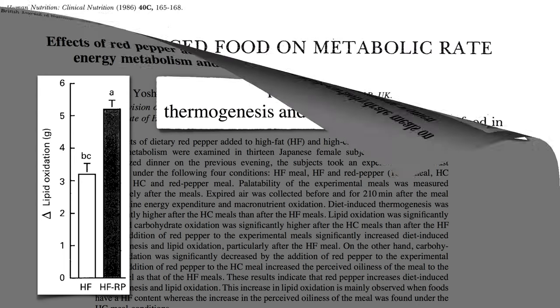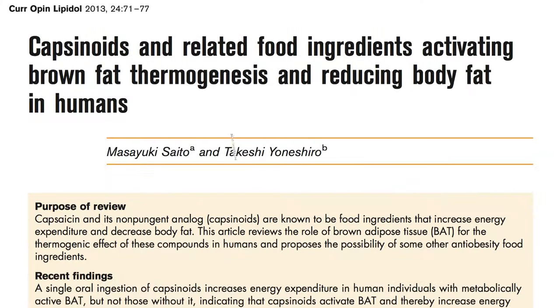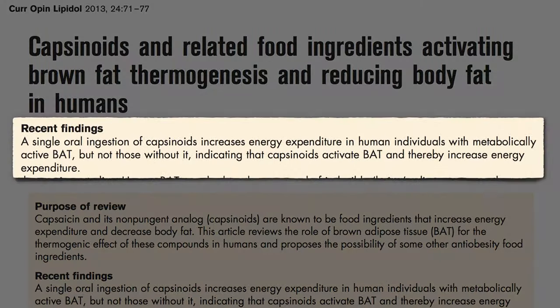We've known for decades that cayenne pepper increases metabolic rate, but we didn't know how. Now we have studies showing that this class of compounds increases energy expenditure in individuals with brown fat, but not those without it.